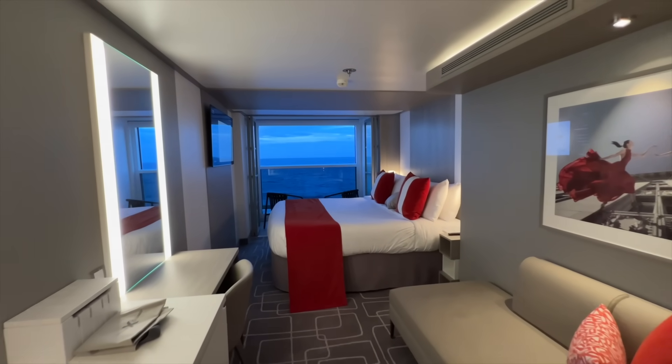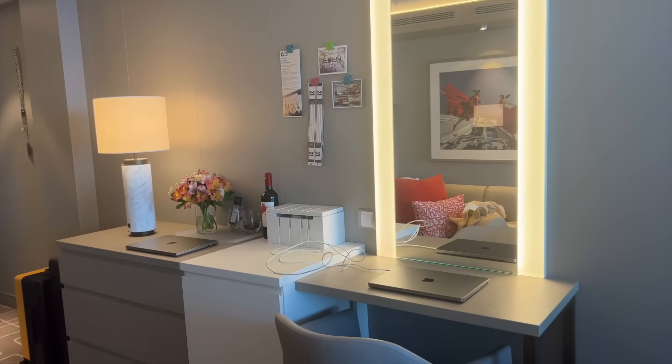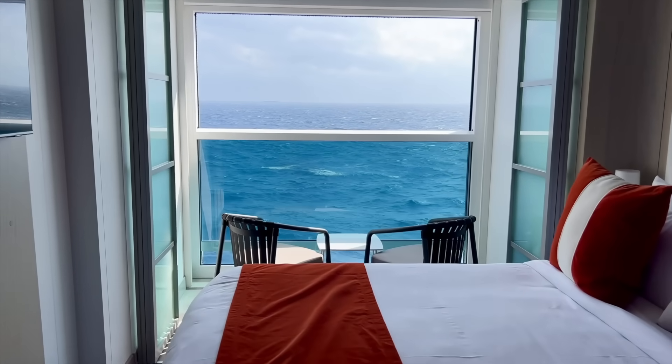Now it's not all bad — there definitely are some really good points about this cabin. I am going to share those with you, but I did want to share some things that we learned after this experience with this particular infinite veranda and give you a little bit of a cabin tour as well, along with some tips that I think will help you have a better experience if you choose to get this type of cabin on any of Celebrity's edge class ships.